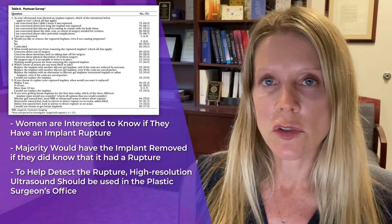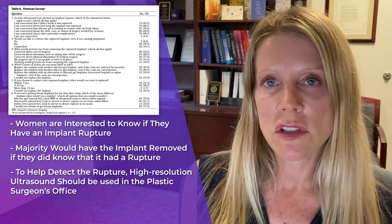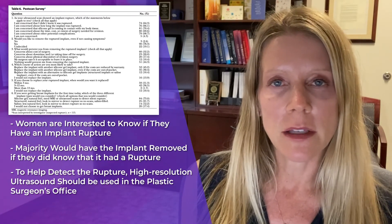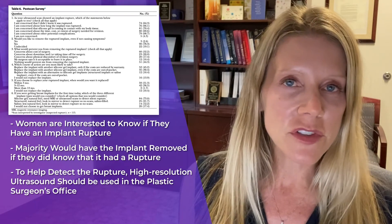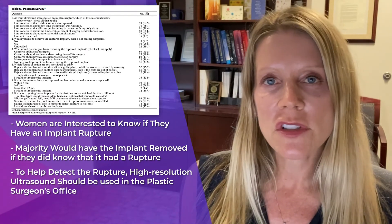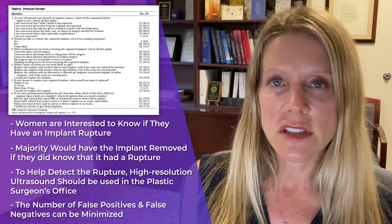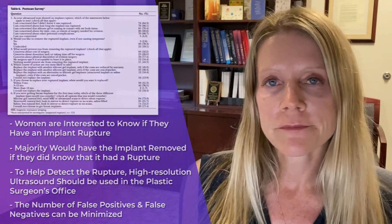The findings of this study show that women are interested to know if they have an implant rupture, and the vast majority would have the implant removed if they did. In addition, the study shows the potential for high-resolution ultrasound to be used in the plastic surgeon's office to help detect rupture. Although the results weren't perfect, the author suggests that with experience the number of false positives and false negatives can be minimized. We're sure to see this technology used in the future, and I'd like to congratulate the author on this study.